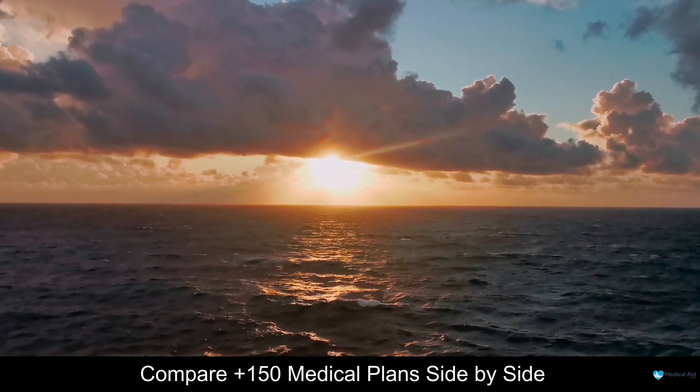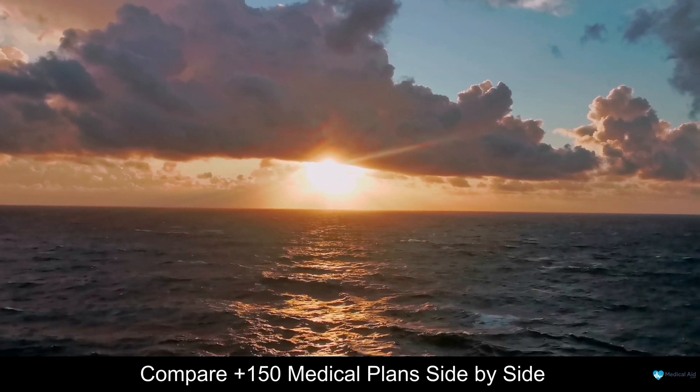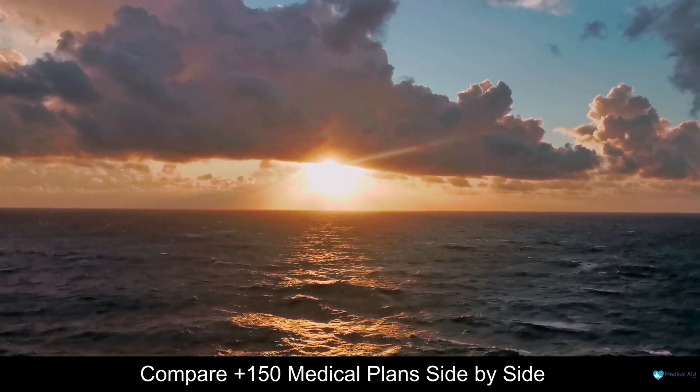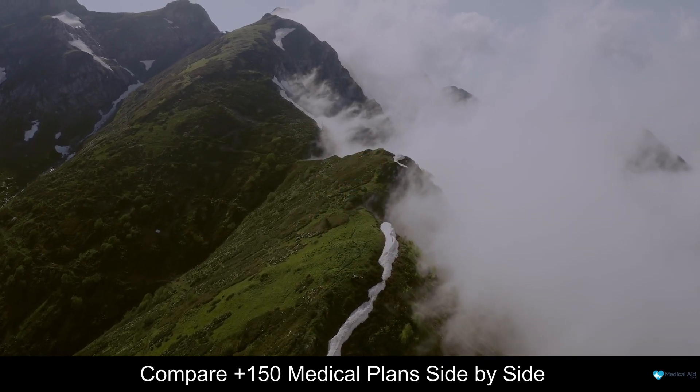Today we are going to be having a look at some of the best medical aid for students in South Africa. Coming in first at number 5 on our list, we have Medihelp.